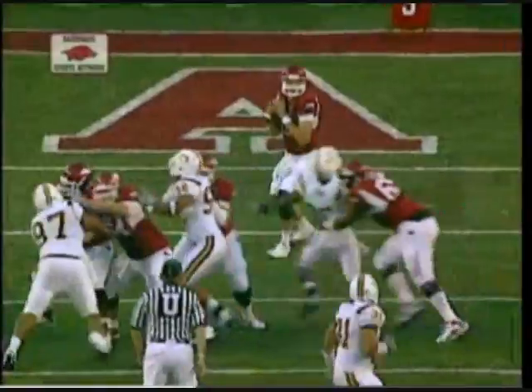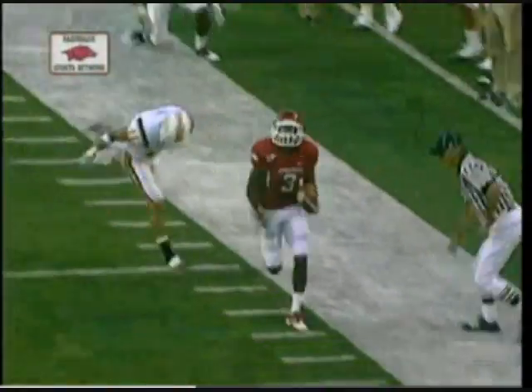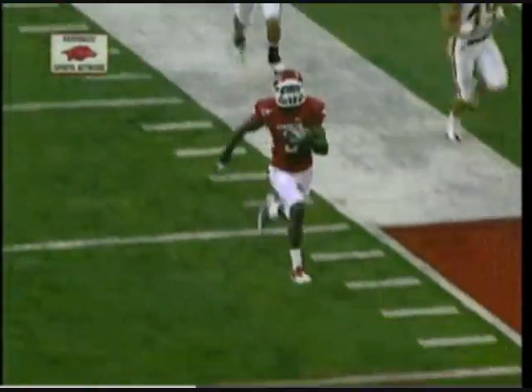85 yards — Mallet to Adams. Ryan Mallet does a good job of staying tall in the pocket and observing the entire field. Just catches Adams on a little out pattern.